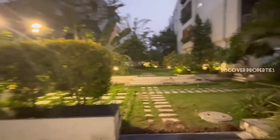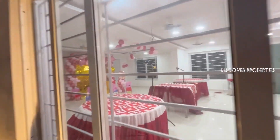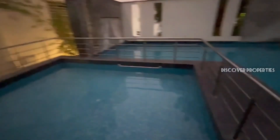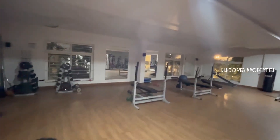We have a designed landscape garden. This is a multi-purpose hall. This is the pool area — you can see the complete pool. This is the gym.